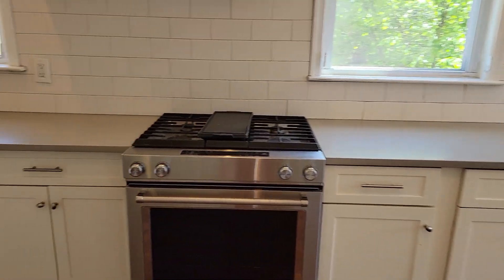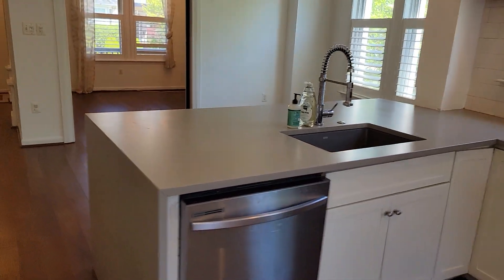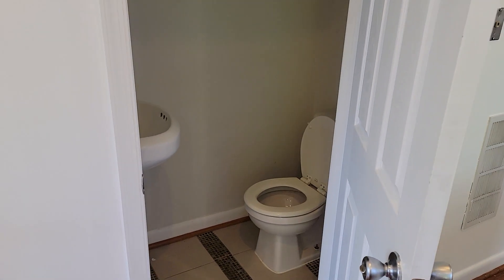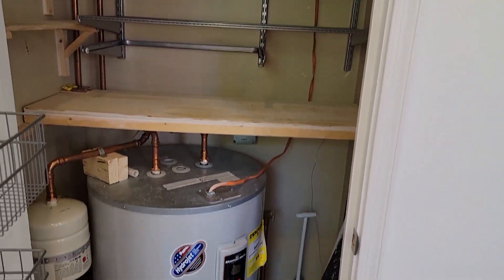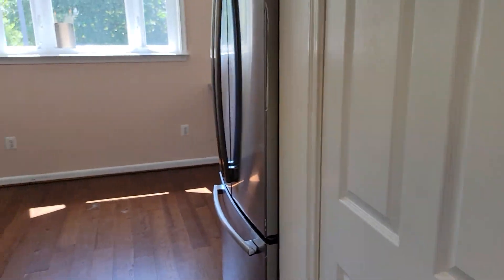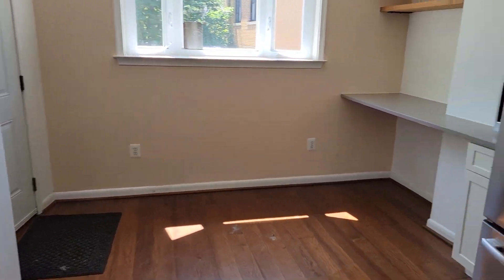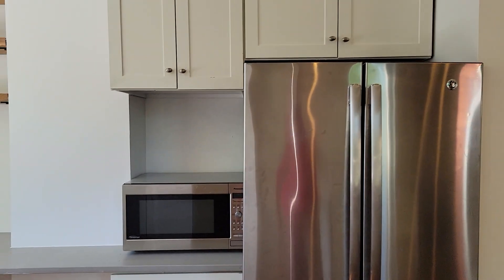Very nice range, dishwasher, and a little powder room here off the kitchen. Some extra storage there, and a little work surface, microwave, and a nice stainless fridge.